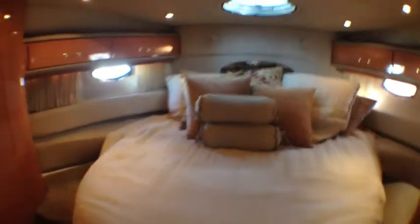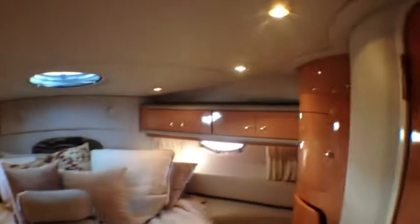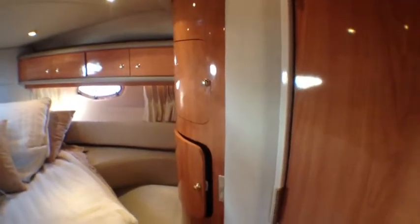As we move forward we have a great queen v-berth. We have storage all the way around and on either side as well as underneath. You also have a full head with a full shower. It's just a great layout — lots of storage in here as well, lots of venting, lots of light, and lots of natural light and air coming in.